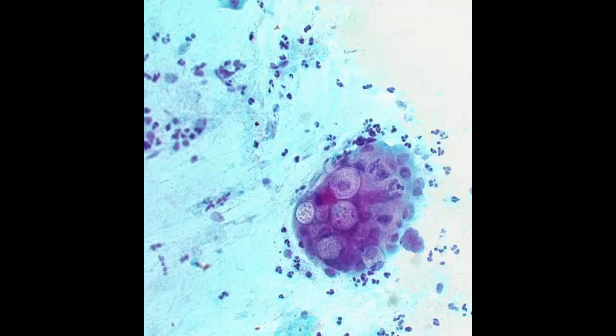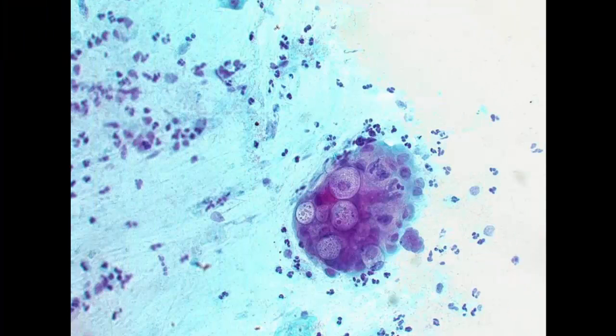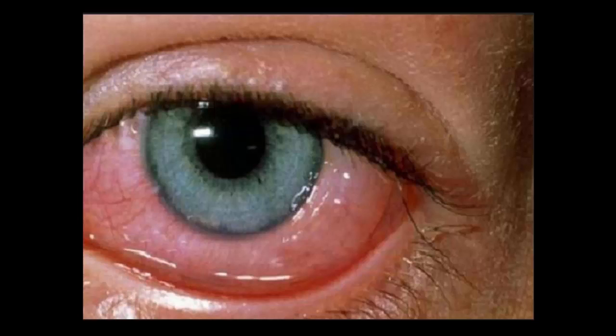Symptoms of Chlamydia in Women. Chlamydia is a common sexually transmitted disease (STD) caused by the bacterium Chlamydia trachomatis, which can seriously damage a woman's reproductive organs as well as the eyes, throat, and lungs. If left unrecognized and untreated, Chlamydia can cause infertility.